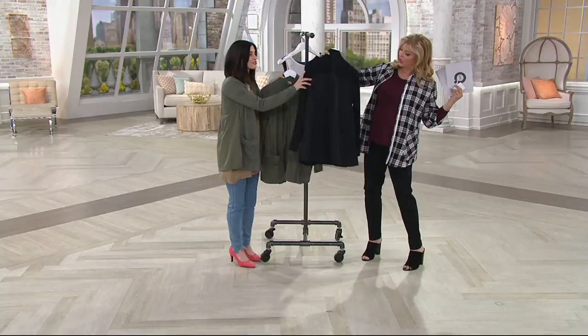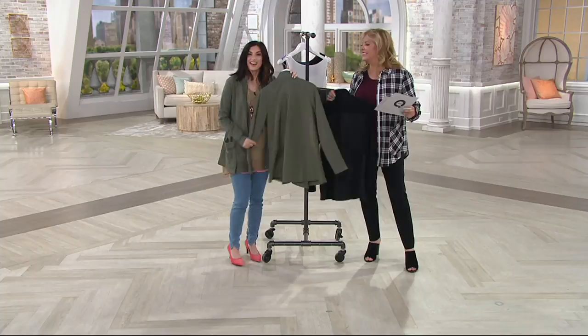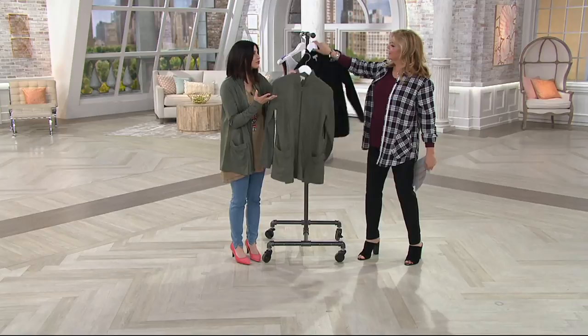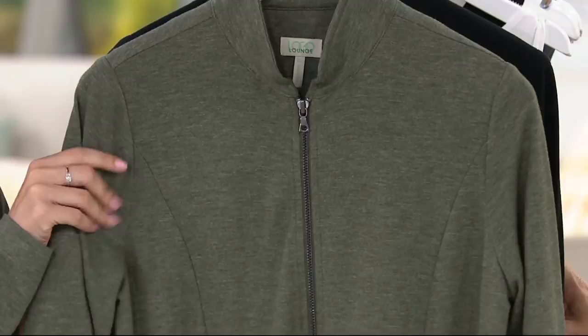We've got that beautiful black, that gorgeous neutral. Check out that back detail — the whole body is French Terry. We should do the whole show today turned around this way; it looks that good. The back of everything today is really good. And then we've got that beautiful rosemary, which is this gorgeous green neutral heather. I love that taller Mandarin collar and that great zipper detail. It's a jacket, but at the same time it feels like your favorite sweatshirt because of the French Terry.